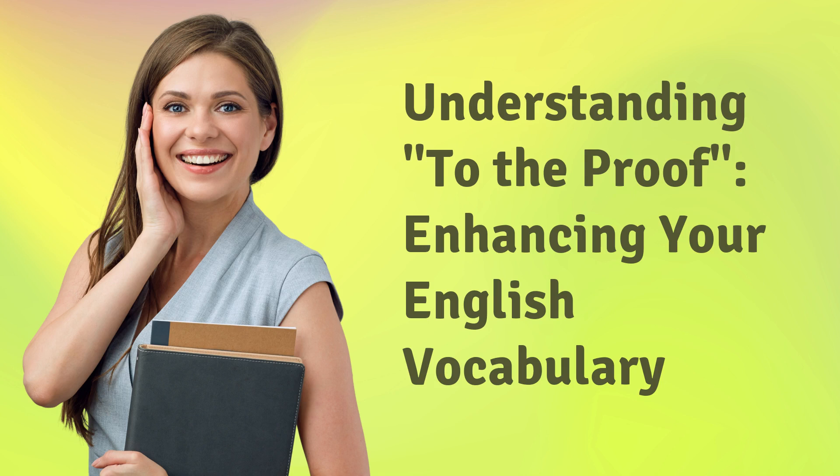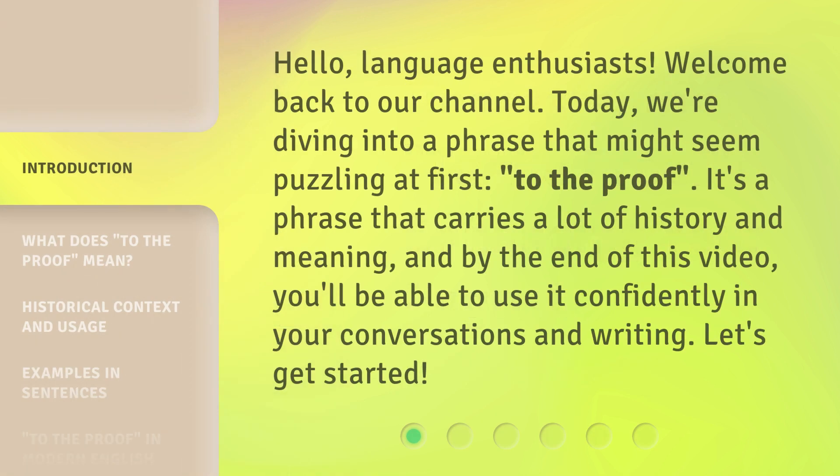Understanding 'to the proof' — enhancing your English vocabulary. Hello, language enthusiasts. Welcome back to our channel. Today, we're diving into a phrase that might seem puzzling at first: 'to the proof.' It's a phrase that carries a lot of history and meaning, and by the end of this video, you'll be able to use it confidently in your conversations and writing. Let's get started.